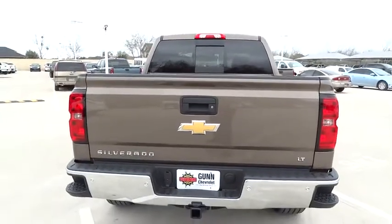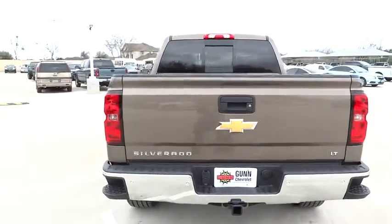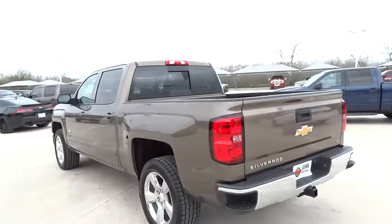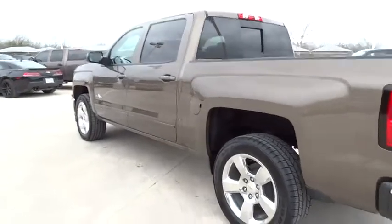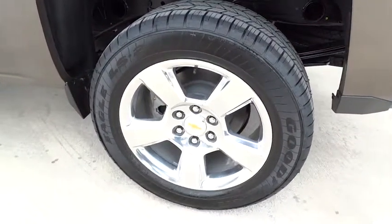Keyless entry, cruise control, aluminum wheels, floor mats, AM FM stereo radio, MP3 player, CD player, passenger airbag, power windows, power door locks, satellite radio.